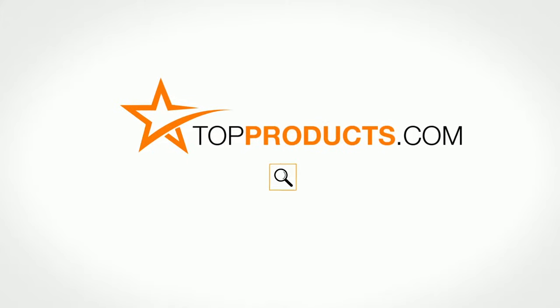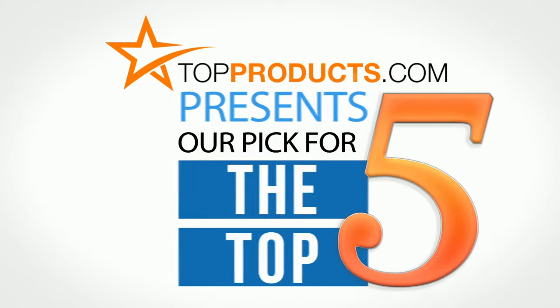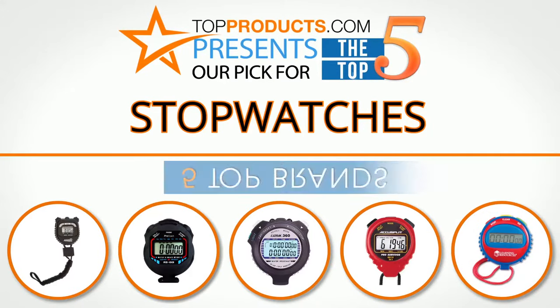TopProducts.com. Search TopProducts.com for the best product reviews online. TopProducts presents our pick for the Top 5 Stopwatches. For this review we chose 5 brands known for quality stopwatches,